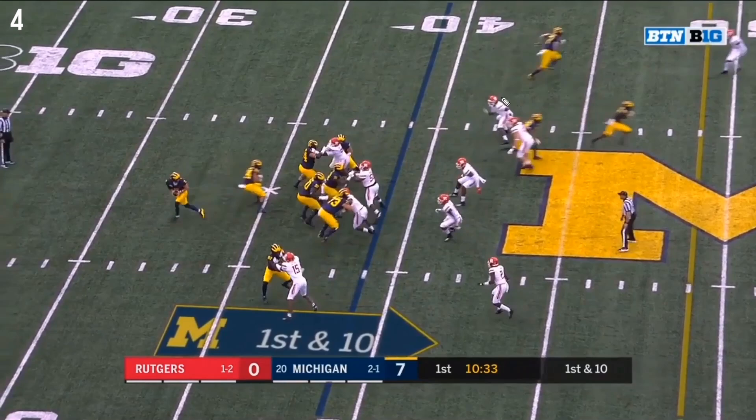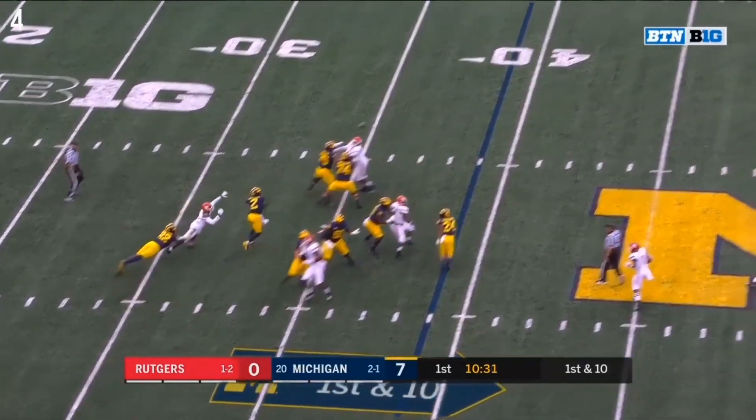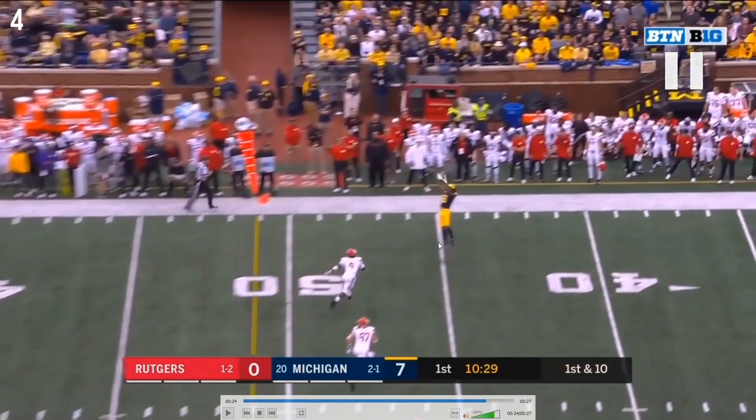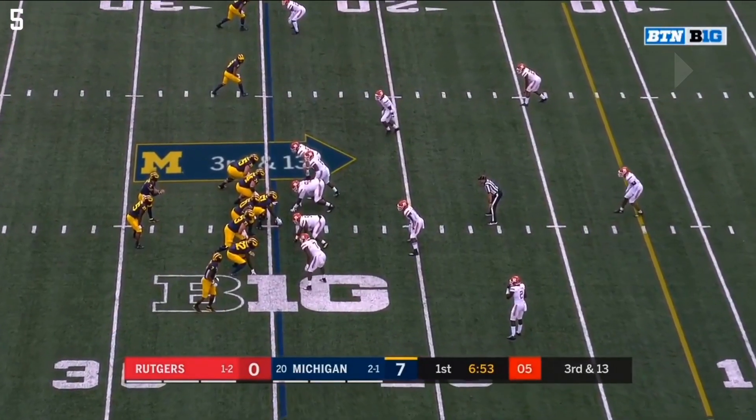At this point count the Rutgers defenders — nine — and you have three deep routes. Tariq Black's job is to clear out the corner. On his skinny post, DPJ takes the high safety, leaving zero defenders for Ronnie Bell's flag route. That's exactly what happens: safety follows DPJ, corner takes Tariq Black, and you have a wide open zone. With a better throw that doesn't force Ronnie Bell to jump — great vertical by the way — he'd have nothing downfield except Tariq Black's defender. Still a great catch, big pickup, 13 to go for the first.